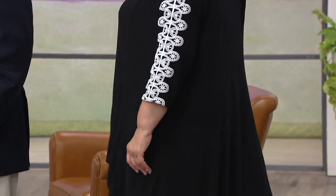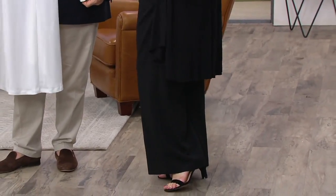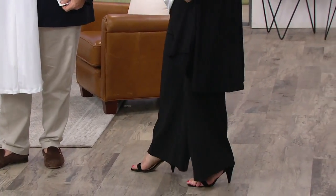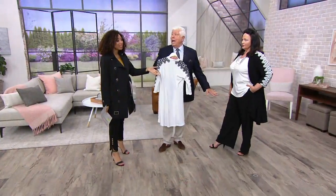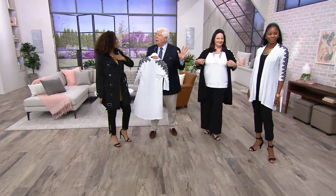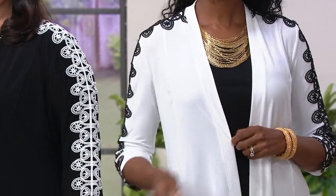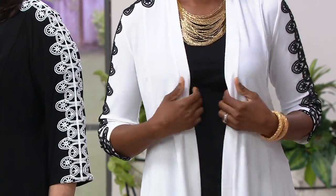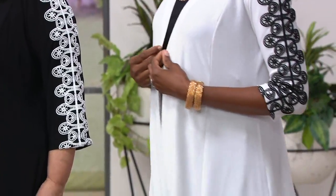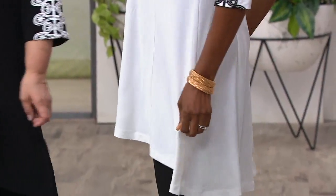Maria's wearing it with the luxe crepe wide leg pant, which is coming up — already very popular. Our ladies look so amazing in this pant. The wide leg pant is amazing. Here comes the white. Here comes Monica. She did the column of black and then the white, wearing the pant with a gold button, gold earrings, and a big gold necklace. This really looks New York, Parisian — it looks fashion capital.